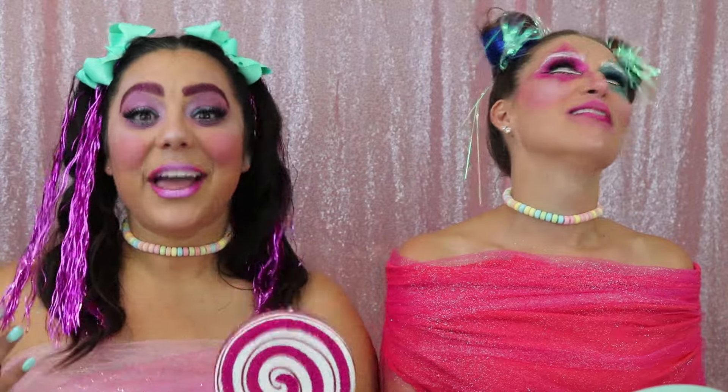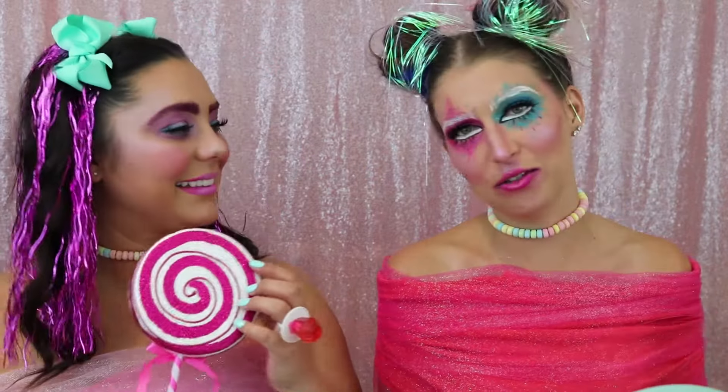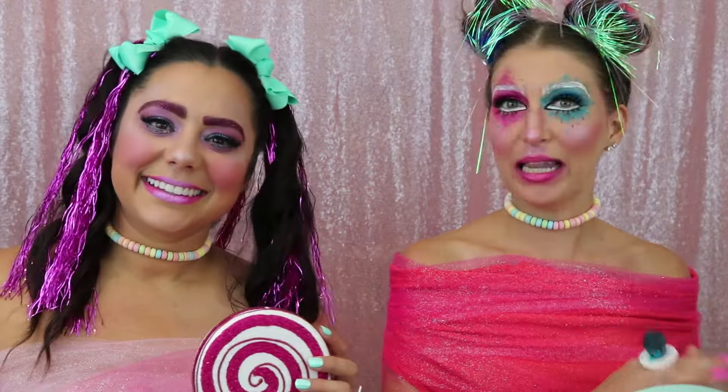Hi guys! Welcome back to our channel. I'm Courtney and I'm Candace. Today we did another inspired by Halloween series. Today we were inspired by candy. Originally we were thinking any candy — chocolate, candy necklace, whatever — but it kind of morphed into us doing like a candy princess. If you'd like to see how we created our looks, keep watching.